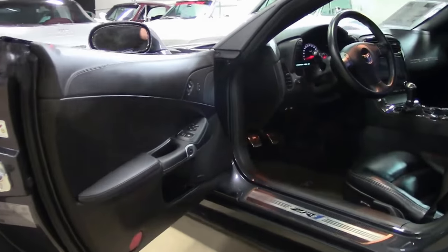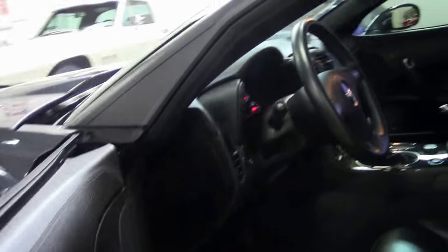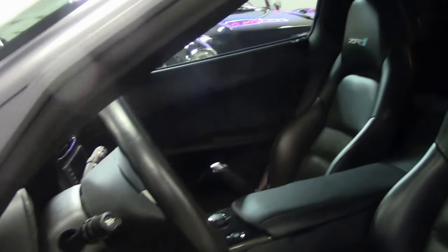Ebony interior. This particular car is a 3ZR, so it was a completely loaded car.